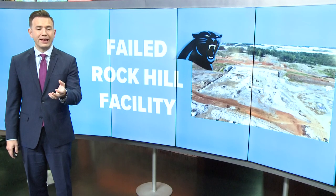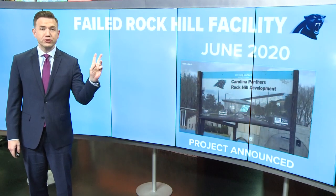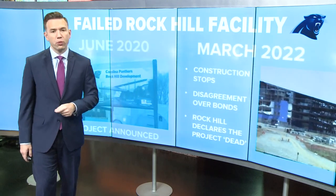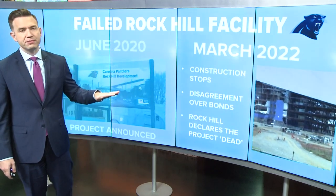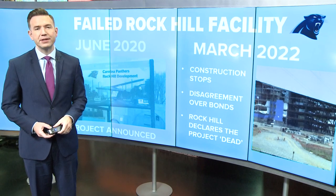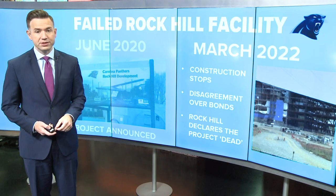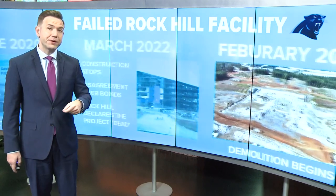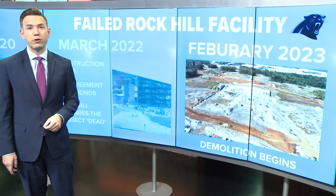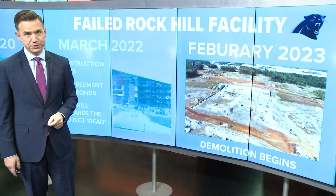You might be wondering how we got to this point. The whole project was announced more than two years ago and construction began shortly after. Then, in March of last year, work stopped on the project amid disagreements between the city of Rock Hill and Tepper Sports Entertainment. The city eventually declared the project dead, which led to months of lawsuits. Then, back in February of this year, York County and real estate officials announced demolition of the site would begin, making room for eventual office and commercial space.